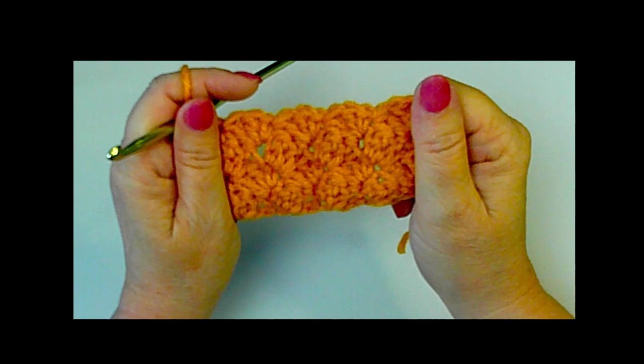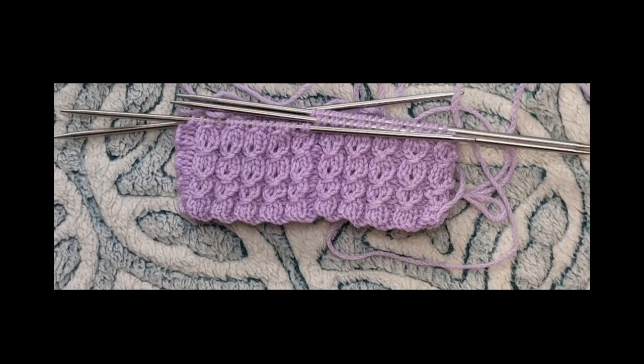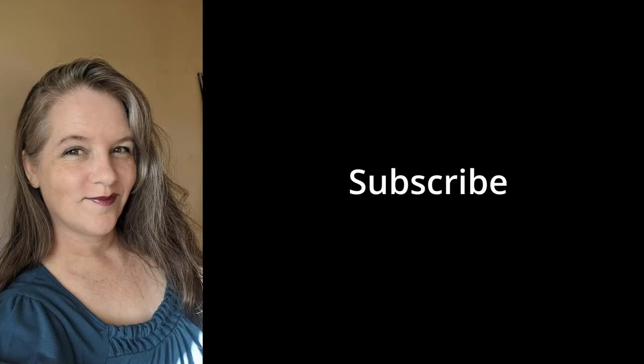Watch me whip. Watch me crochet. Watch me knit. Knit. Watch me yay. It's Whip Wednesday.